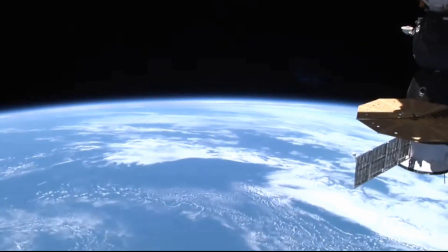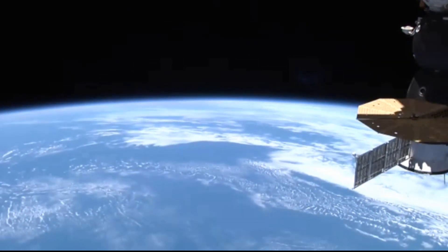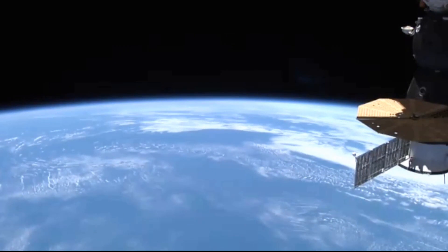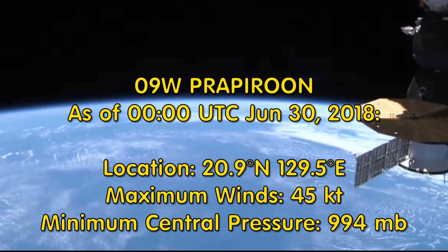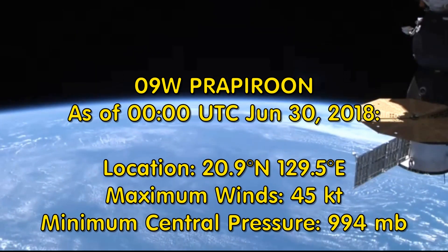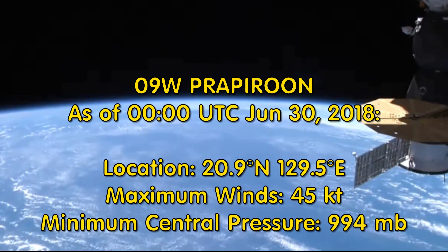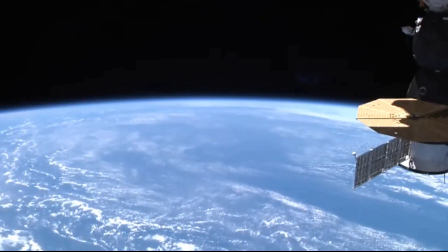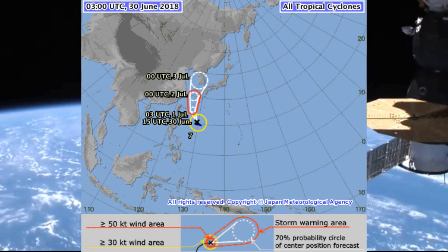This is a view recorded around 1300 hours Australian Eastern Standard Time of the International Space Station flying to the east of where we have a tropical storm. At 0000 UTC, 09W or Pabaron was located at 20.9 degrees north, 129.5 degrees east, with maximum winds of 45 knots and central pressure of 994 — however, central pressure is dropping. Here's the track chart from the Japanese Meteorological Office.